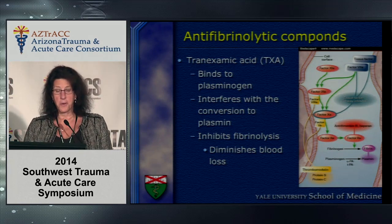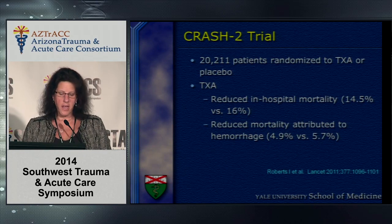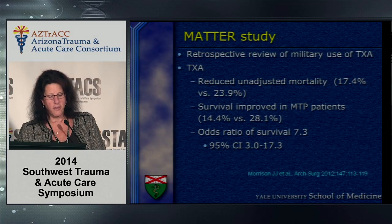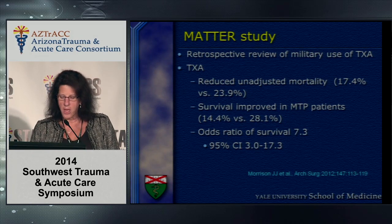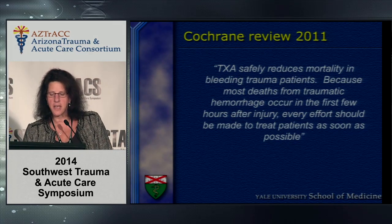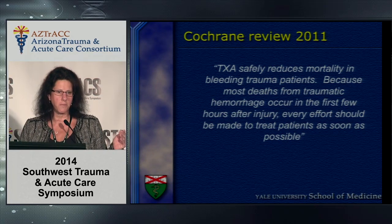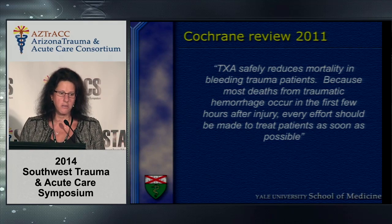TXA — tranexamic acid — is an old drug that binds plasminogen and inhibits fibrinolysis, resulting in decreased blood loss. In the CRASH-2 trial, 20,000 patients were randomized and TXA patients had reduced in-hospital mortality and reduced mortality directly attributable to hemorrhage. This was confirmed by the MATTER study — a military review — which also showed an unadjusted reduction in mortality, a survival improvement particularly in patients with massive transfusion, and an odds ratio for survival of 7.3. A Cochrane review in 2011 stated that TXA may safely reduce mortality in bleeding trauma patients. My caveat: TXA should only be used in massively bleeding patients or those activating massive transfusion protocols, as there is some evidence of increased DVT and PE in patients who do not need the drug.